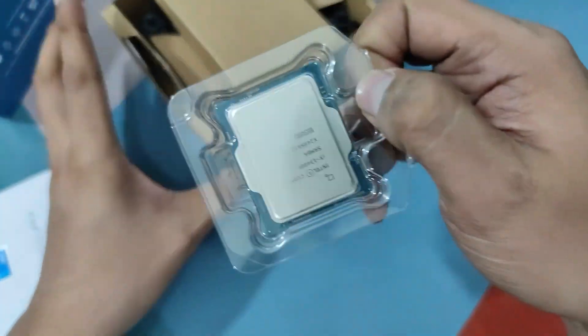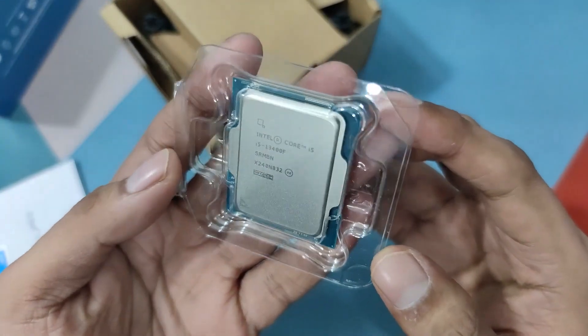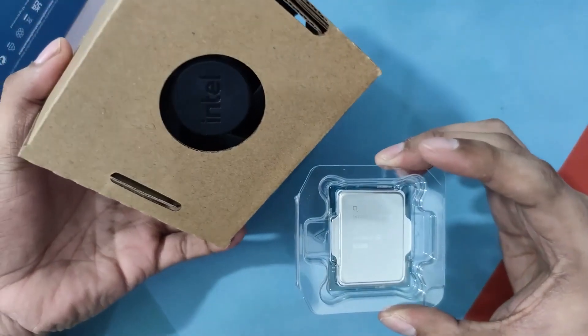Let me sum up what the i5-13400 and the i5-13400F is from early bird reviews. This is how you should see the i5-13400F before you get it in your next gaming PC build.